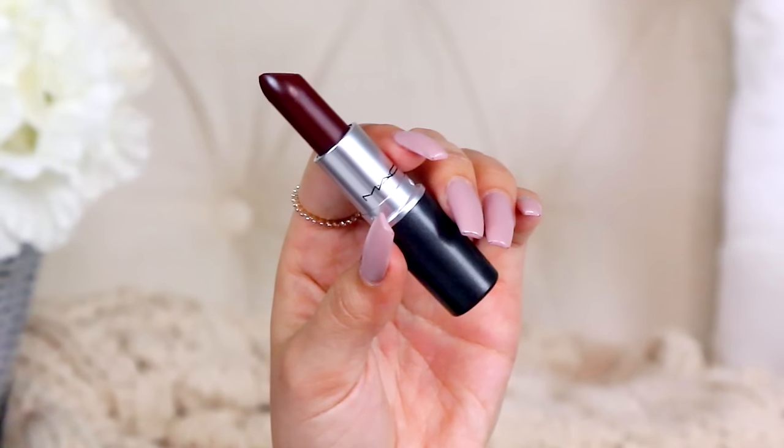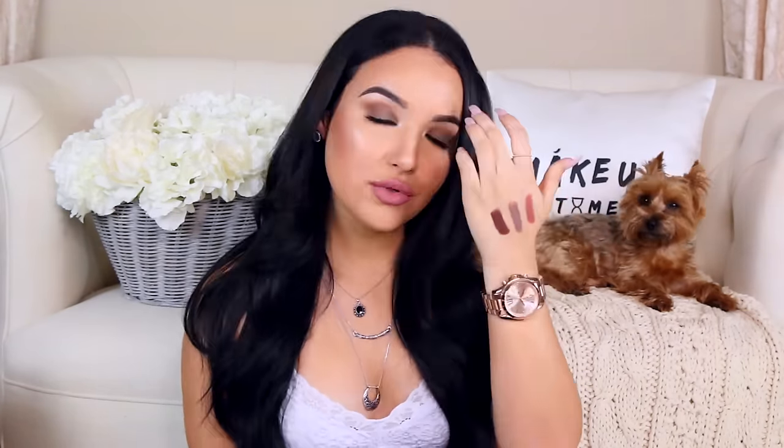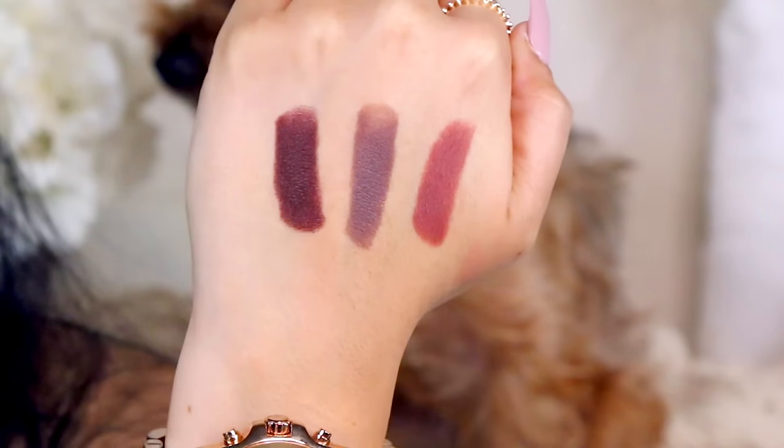The last color is Antique Velvet, a dark brown shade. I love brown lips — it's a very true brown, not too warm and not too cool. I think it's so pretty especially paired with just some lashes or mascara and a bold brown lip. So those are the three colors: Whirl, Stone, and Antique Velvet.